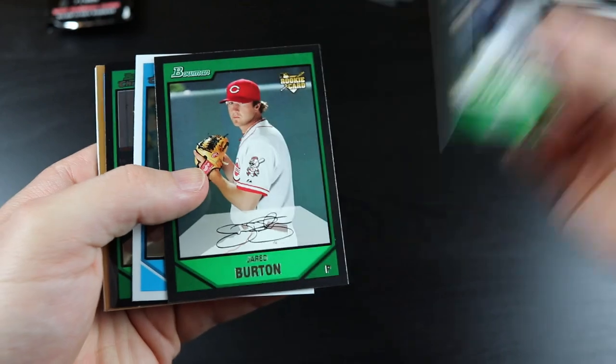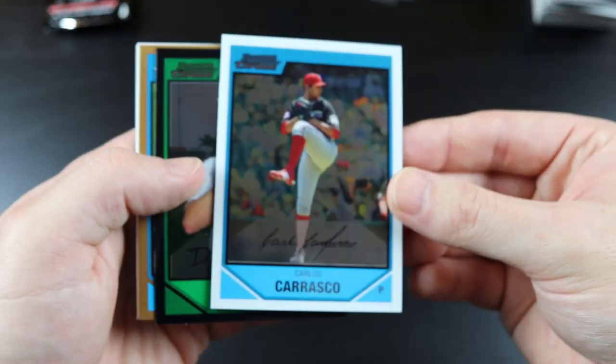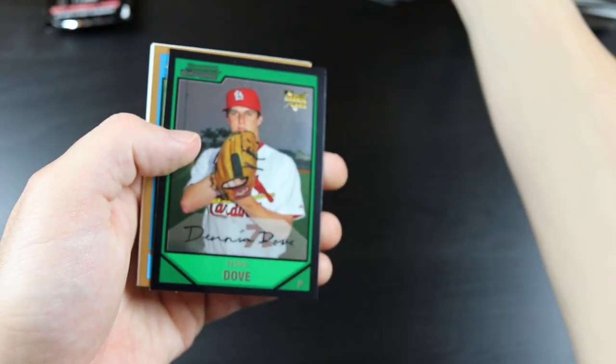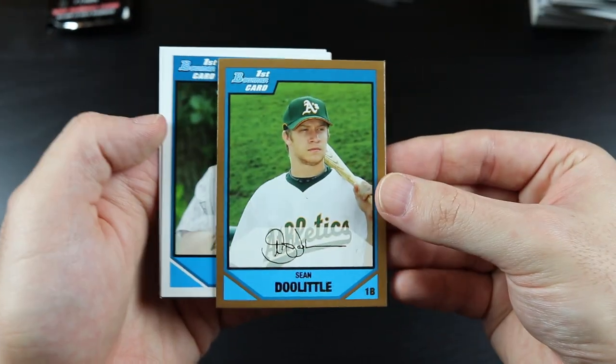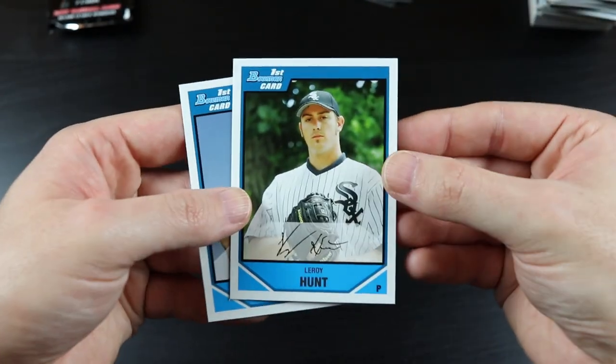Matt DeSalvo, Jared Burton, Carlos Carrasco — I'll sleeve that up later — Dennis Dove, there's Sean Doolittle again, the Mystery Man, Leroy Hunt, and Jason Kiley.